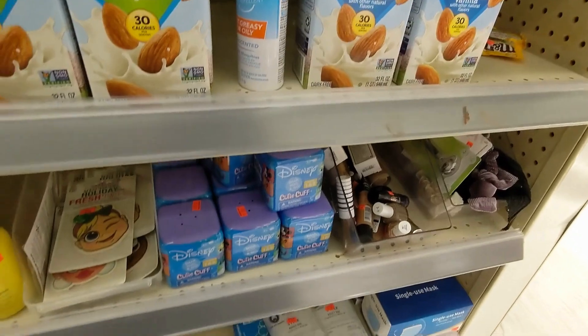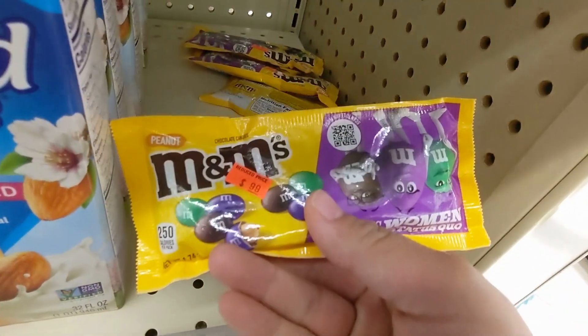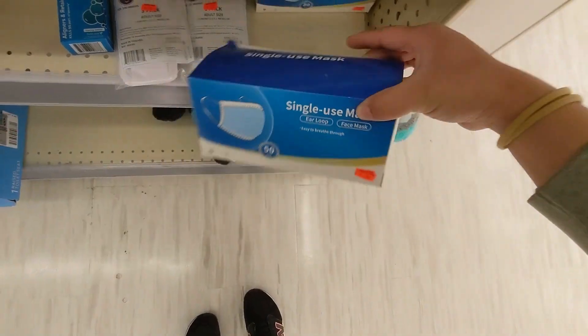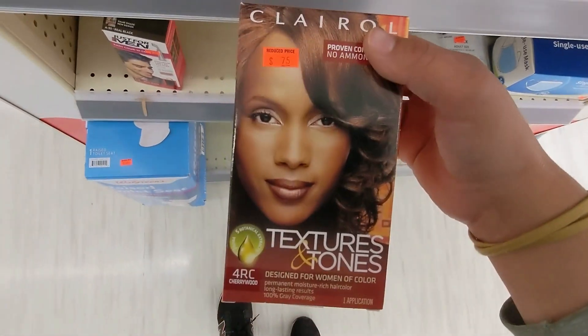They have a whole bunch of clearance here — like the onion for ninety-nine cents and face masks for a dollar ninety-nine. They only have one of these at seventy-five cents.